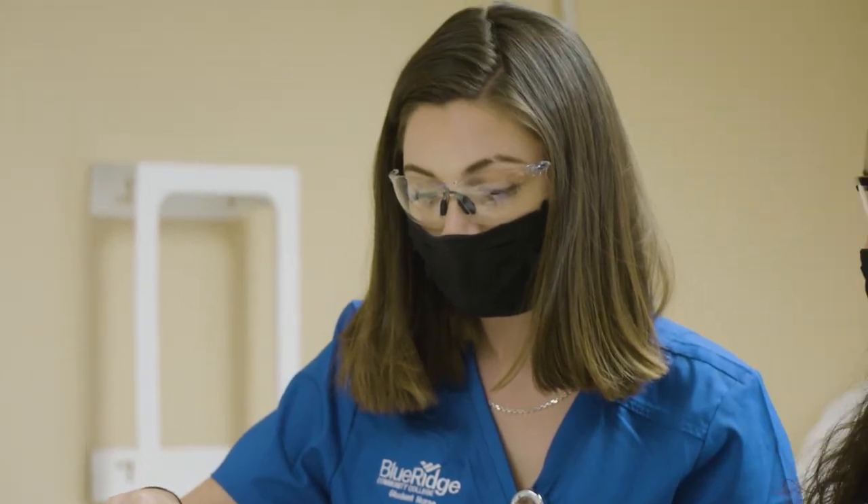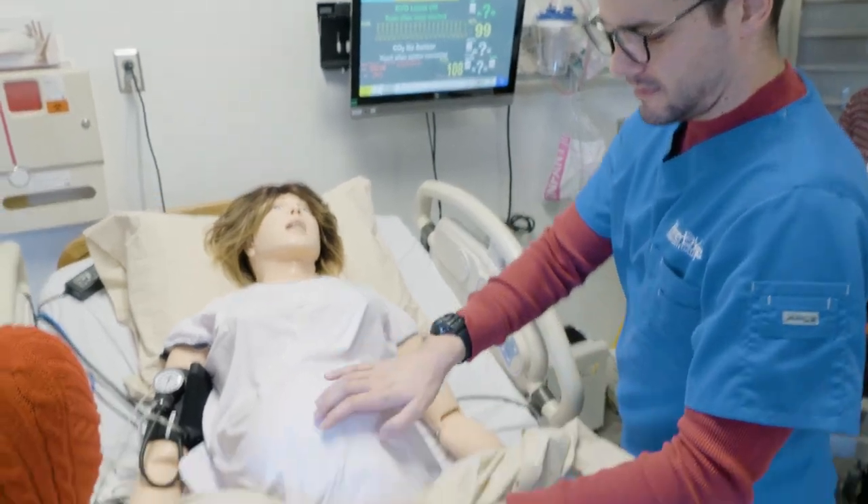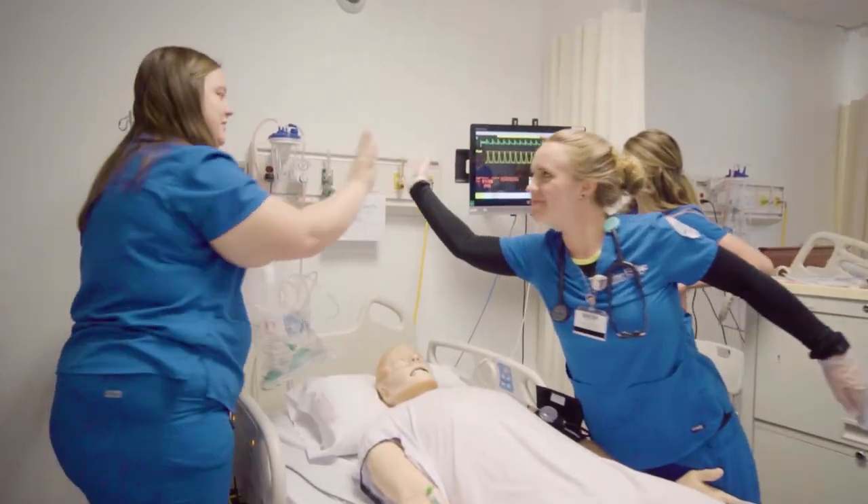Once you graduate and earn your nursing license, you will be able to chart your own future in the exciting, challenging, and truly rewarding field of nursing.